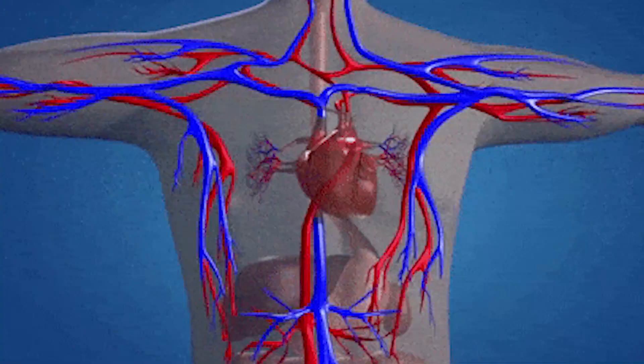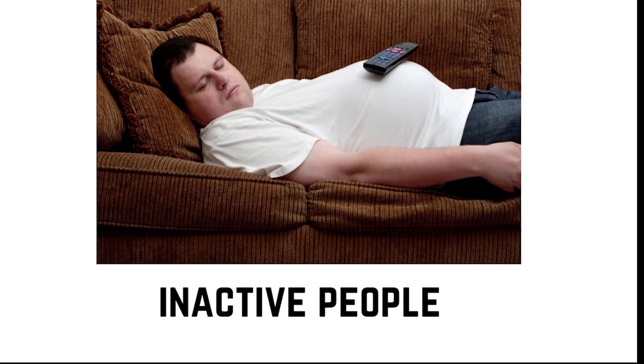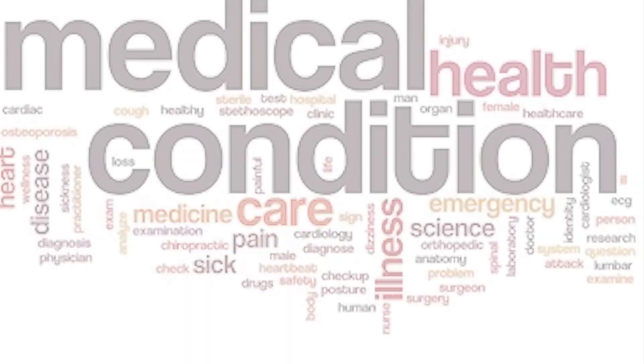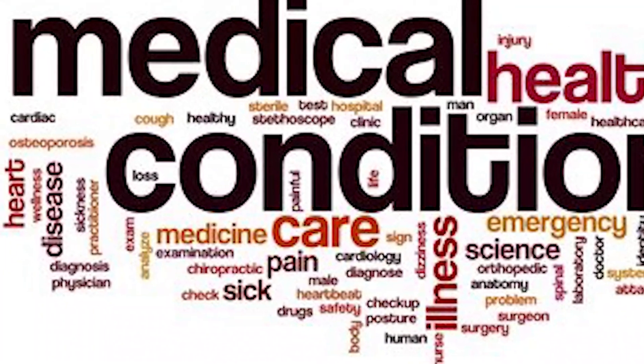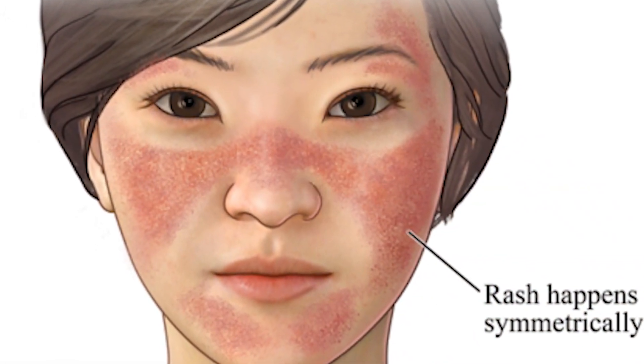Chilblains are more common in people with poor circulation, and they are more likely to occur in people who have been inactive for long periods of time. They are also more common in people who have certain medical conditions, such as Raynaud's disease, lupus, and rheumatoid arthritis.